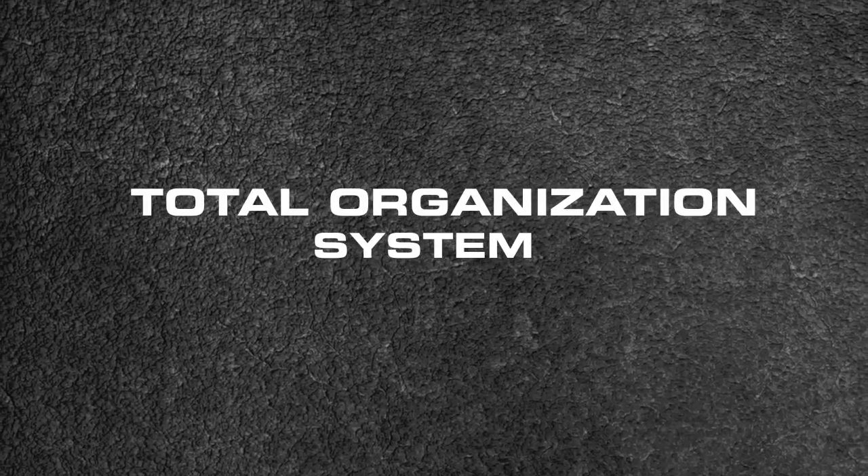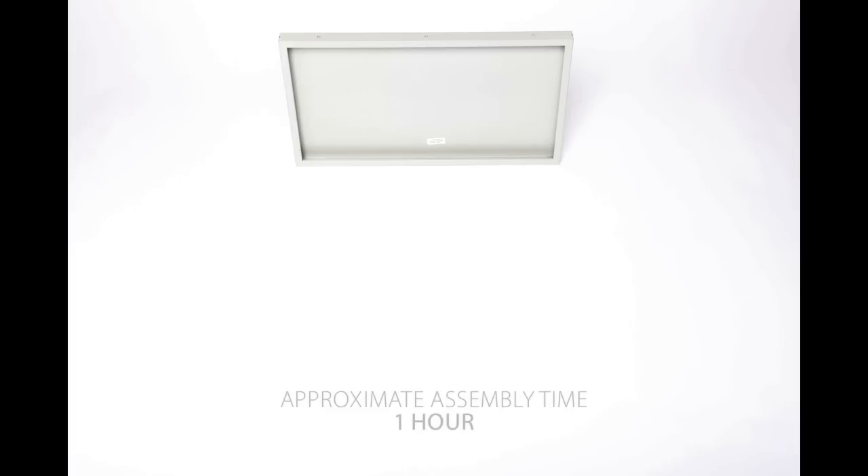Presenting the ultra heavy-duty commercial wall cabinet from Cevaux Classics — a total organization system featuring a powder coated steel body.